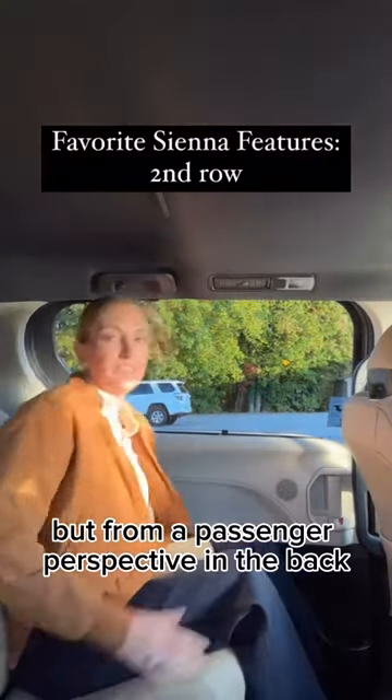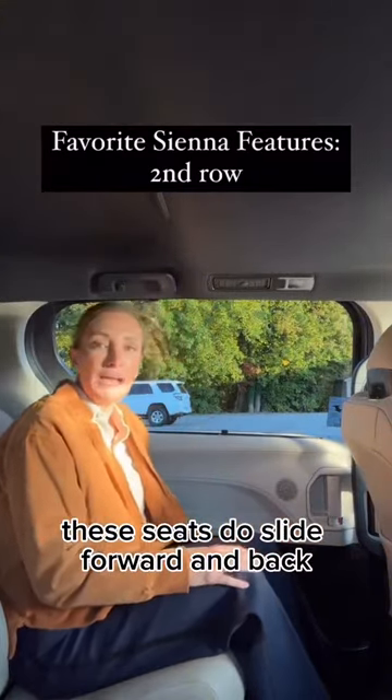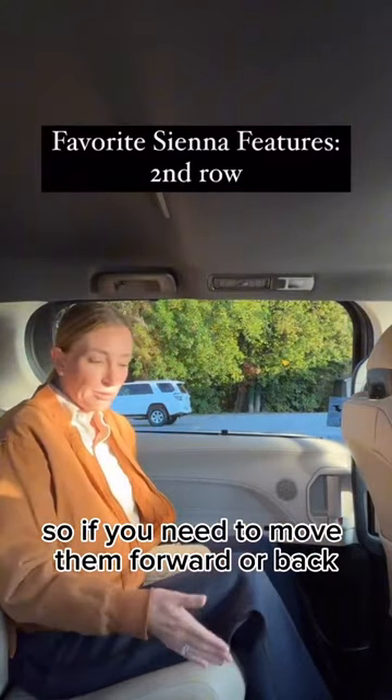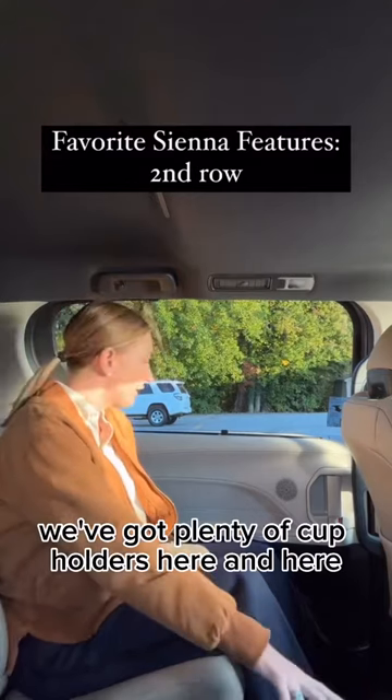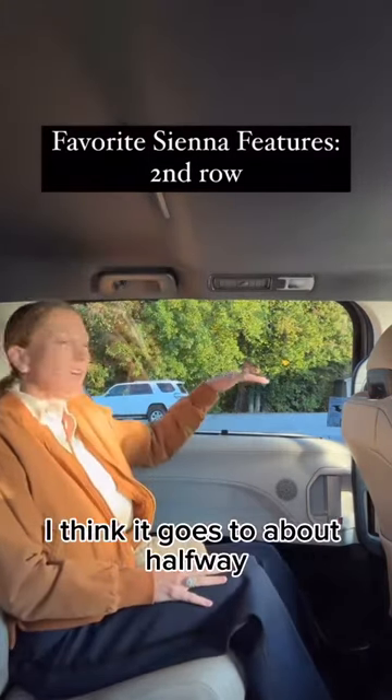From a passenger perspective in the back, there's so much room here. These seats do slide forward and back, so if you need to move them, you can do that. We've got plenty of cup holders here and here, and the ability to roll the window down — I think it goes to about halfway.